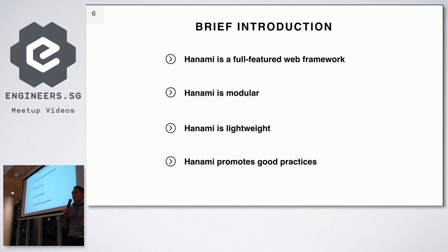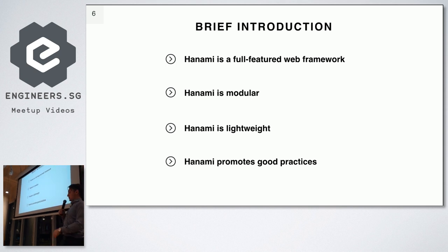The last thing is that Hanami promotes good practices. It puts testability of the code as a priority. It puts modularity and good engineering practices like dependency injection as priorities. I'll talk more about that in a few minutes.